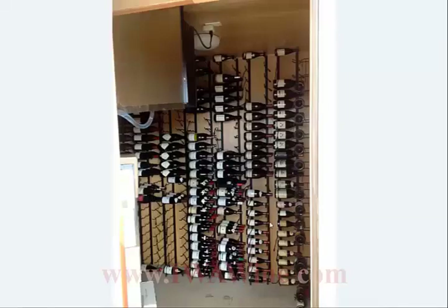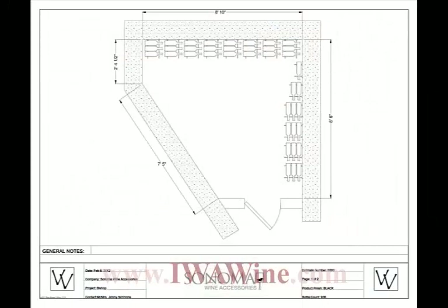Here we have another view from outside the wine room looking in. You can clearly see there's some case storage going on, a lot of bottles in the wine racks, but still some room to grow. And that pretty much sums up this particular project.